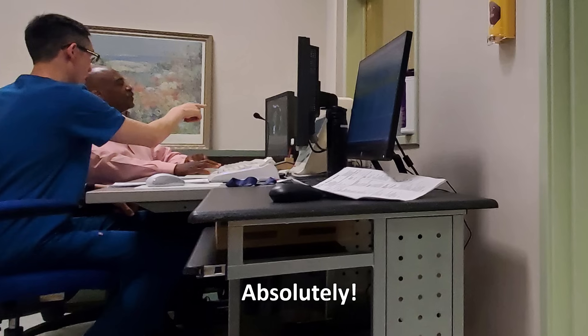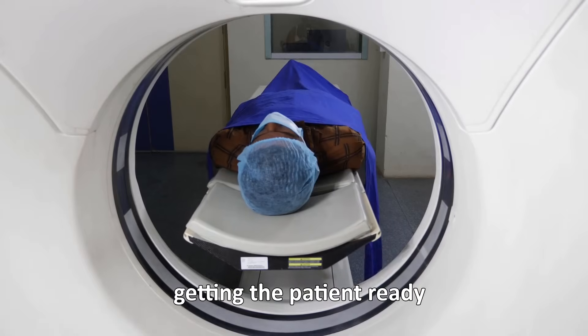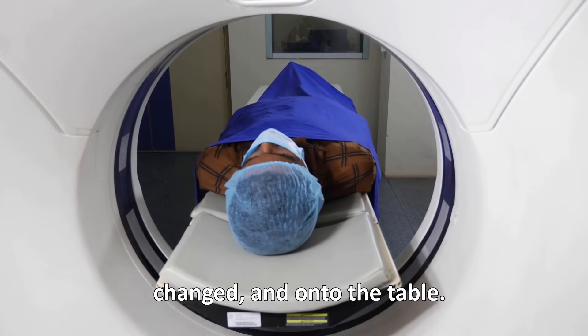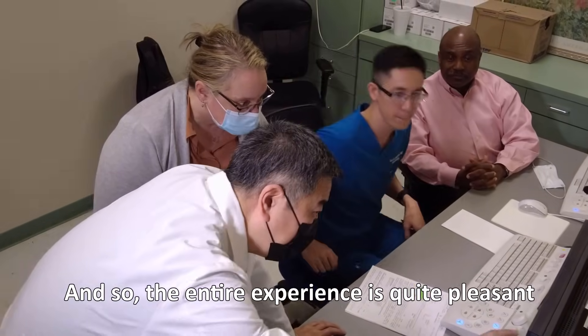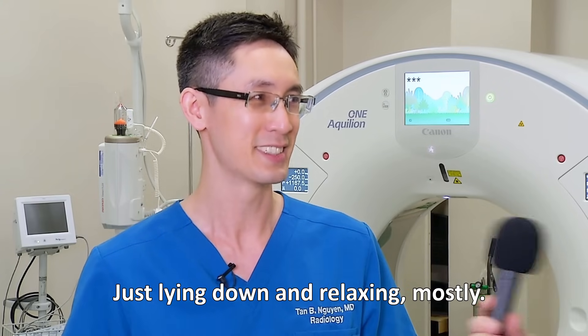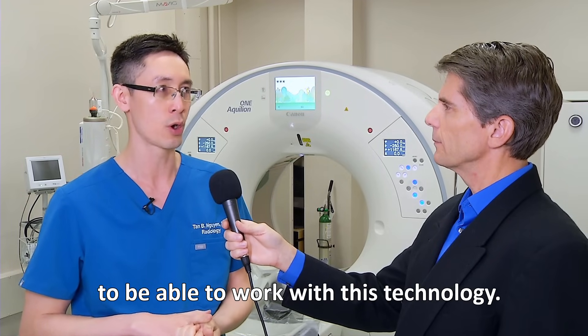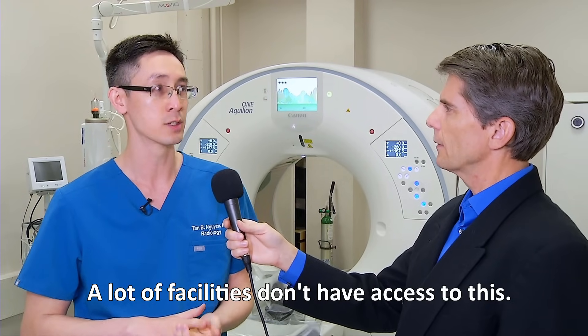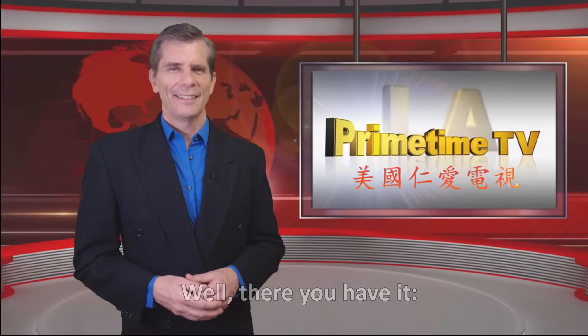Is that correct? Absolutely. Most of the time is spent just with instructions, getting the patient ready, changed, and onto the table. The entire experience is quite pleasant and quite fast for patients — just laying down and relaxing mostly. Overall, it's a big privilege to be able to work with this technology. A lot of facilities don't have access to this, so I'm glad that we have it for our community.